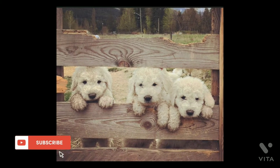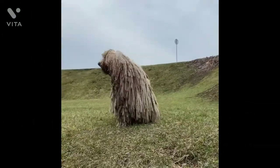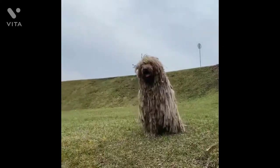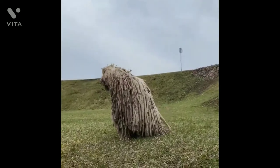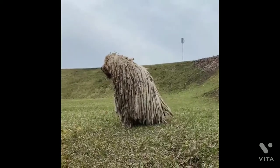Let us know in the comment section your thoughts about this breed. The Komondor, also known as the Hungarian Sheepdog, is a large, white-colored Hungarian breed of livestock guardian dog with a long and corded coat. Sometimes they are referred to as mop dogs. The Komondor is a long-established dog breed commonly employed to guard livestock and other property.